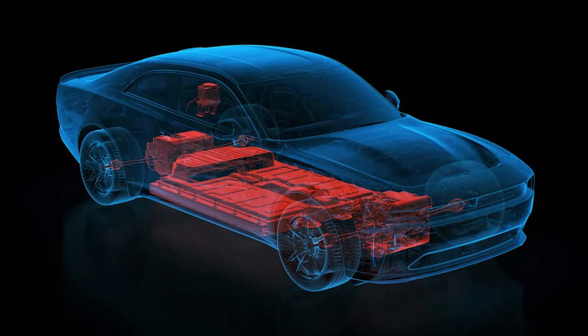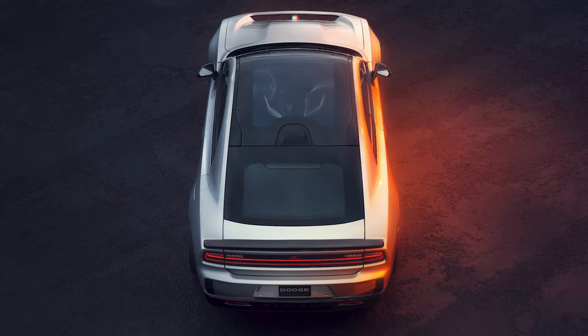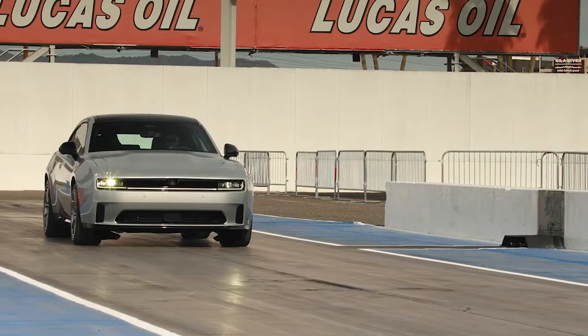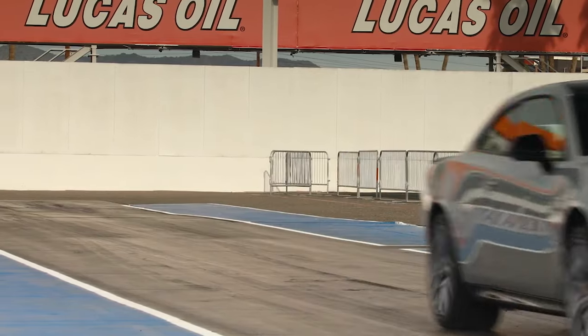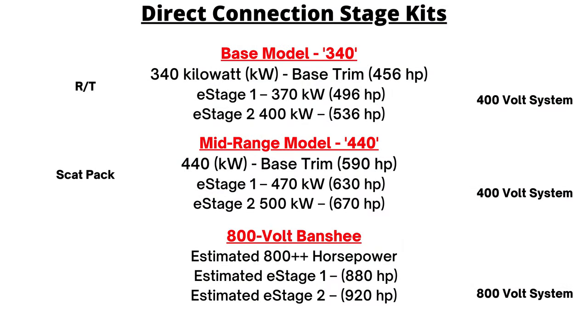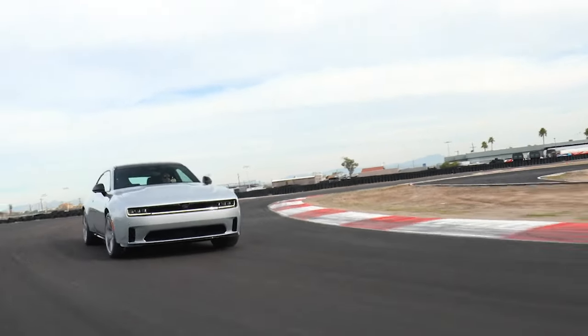Starting with power — this is the first vehicle to debut on the Stella Large platform. The Daytona models are all-electric and all-wheel drive, driven by a 400-volt propulsion system. The future Banshee will use an 800-volt system. All Daytona models have near-perfect weight distribution. The RT starts at 456 horsepower and gets up to 535, while the Scat Pack has between 590 and 670 horsepower. The Scat Pack does 0-60 in 3.3 seconds and the quarter mile in 11.5 seconds.